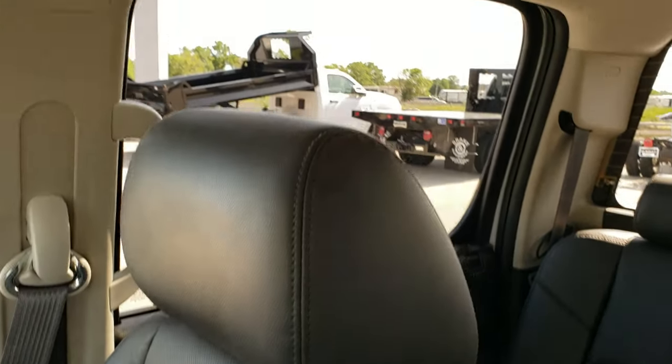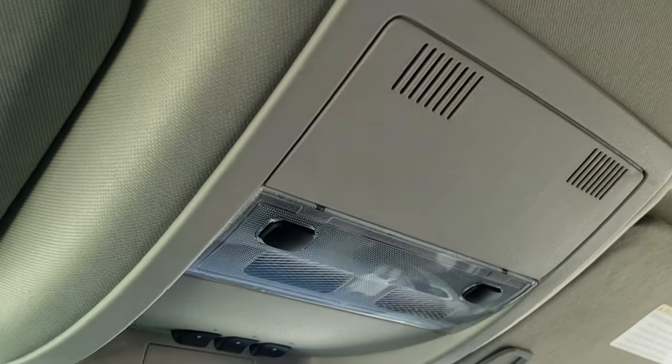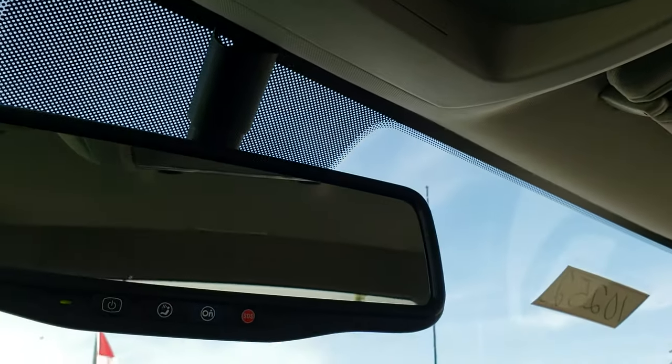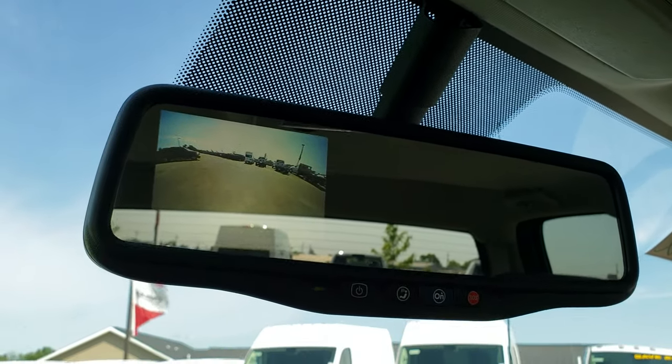The passenger side seat is in excellent shape as well. This truck has never been smoked in — smells extremely clean, smells like new in this thing. It has side curtain airbags, which is an option. You get your map lights and home link buttons for your garage door, security systems, and lighting systems. OnStar capabilities are in the mirror — this is also where your backup camera display shows up.